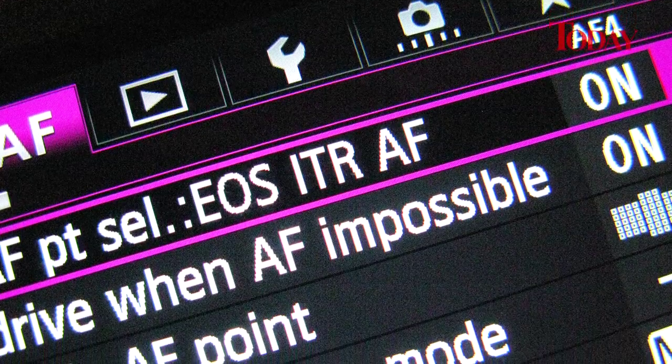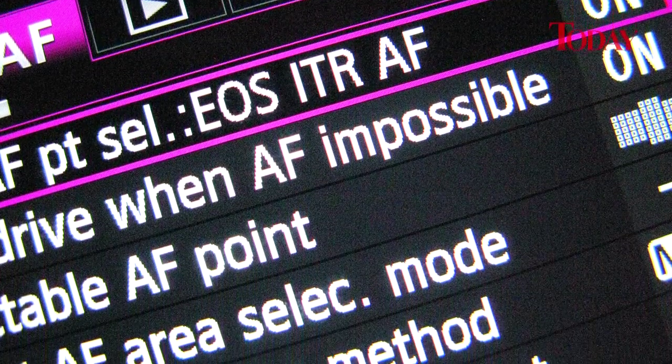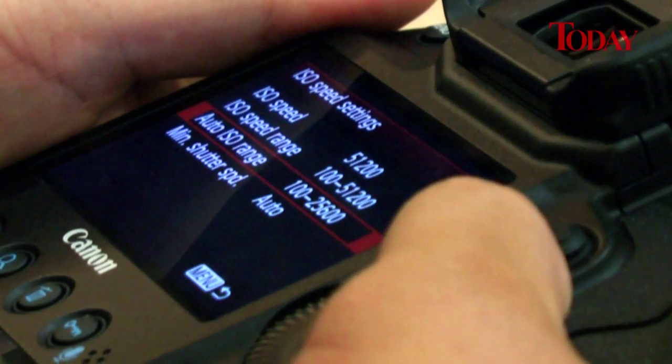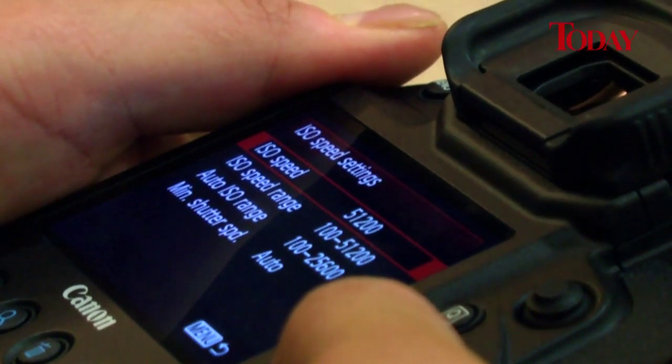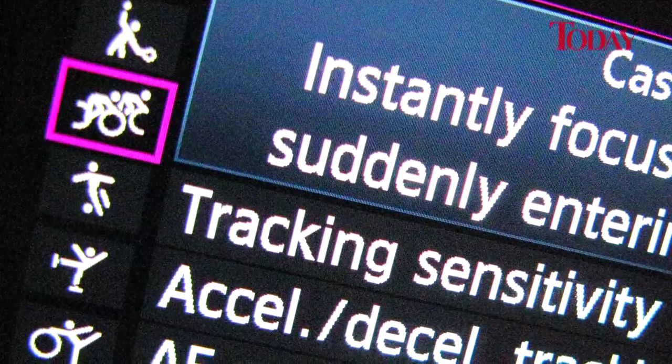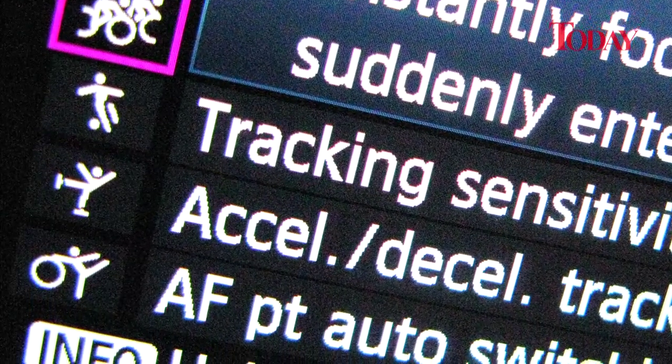With 61 focusing points and 31 custom functions, it could take you the best part of a week just setting the camera up. But its massive array of personalised options means that when you're done, you'll have a camera that fits you better than a Savile Row suit. You can even customise it by sport, with different autofocus types for different types of movement.